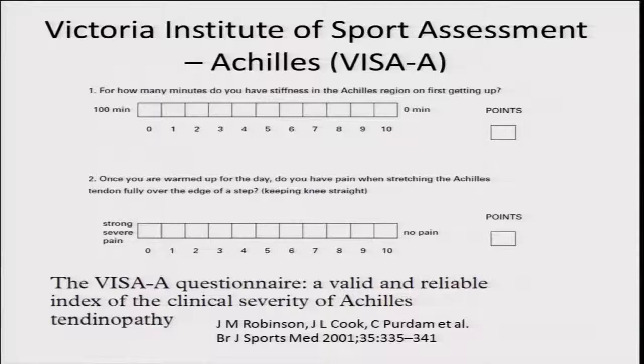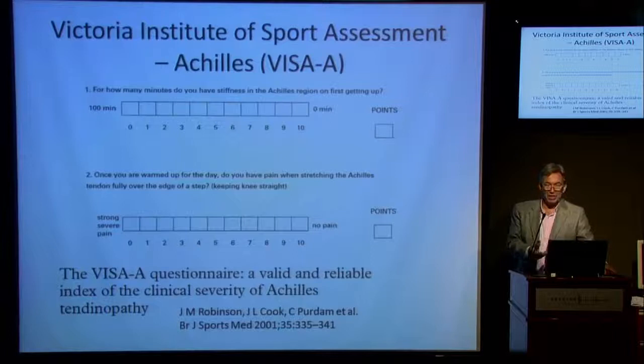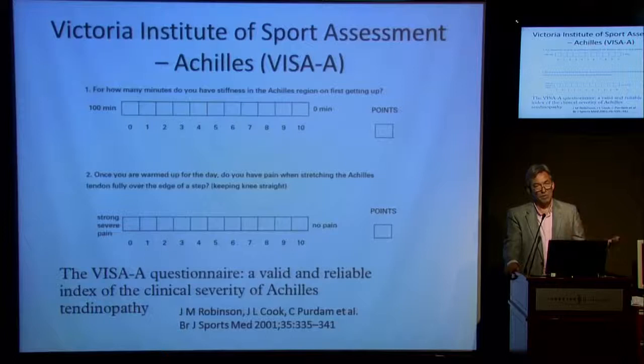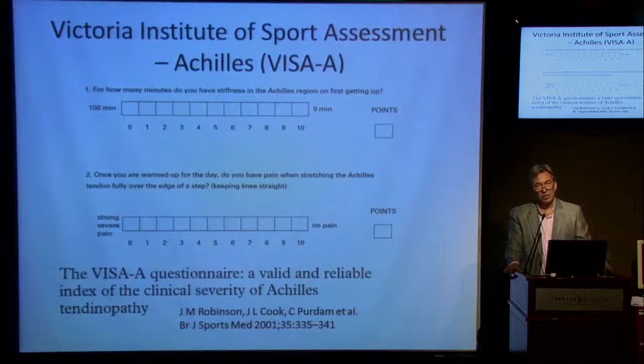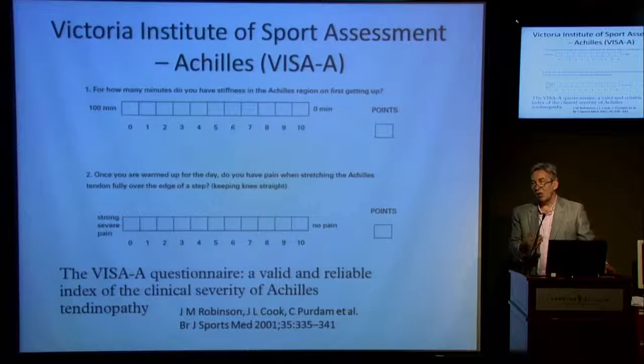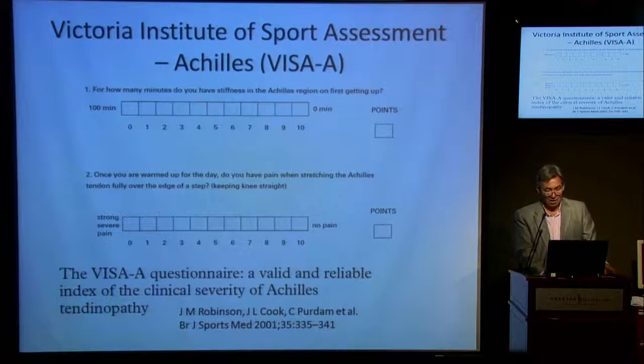The VISA-A score was developed by Jill Cook and colleagues as an objective way of assessing the severity of symptoms in people with Achilles pain. It's inverse in that no pain scores 10 and lots of pain scores zero, which often confuses patients — quite different from visual analog scales where 10 is the highest pain. You have to talk the patient through the scoring carefully, but it allows objective assessment of severity in relation to pain and function, and we can monitor it over time.